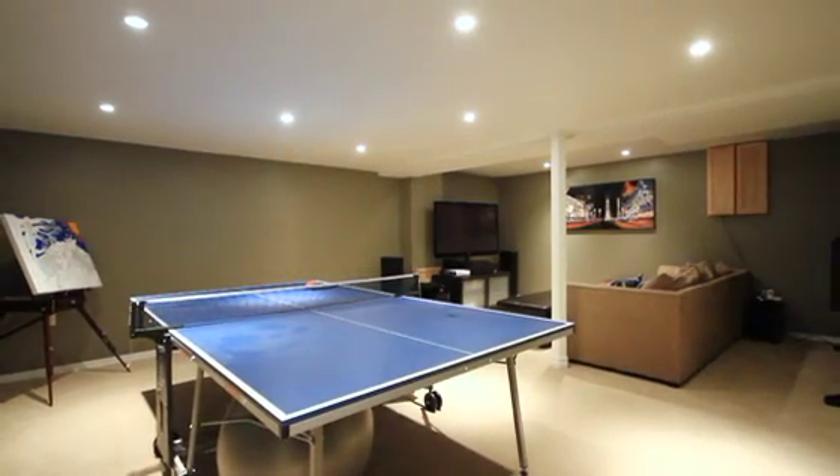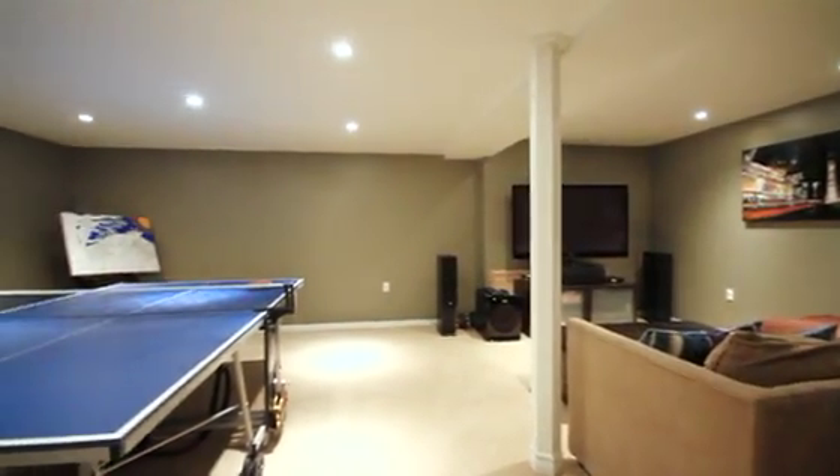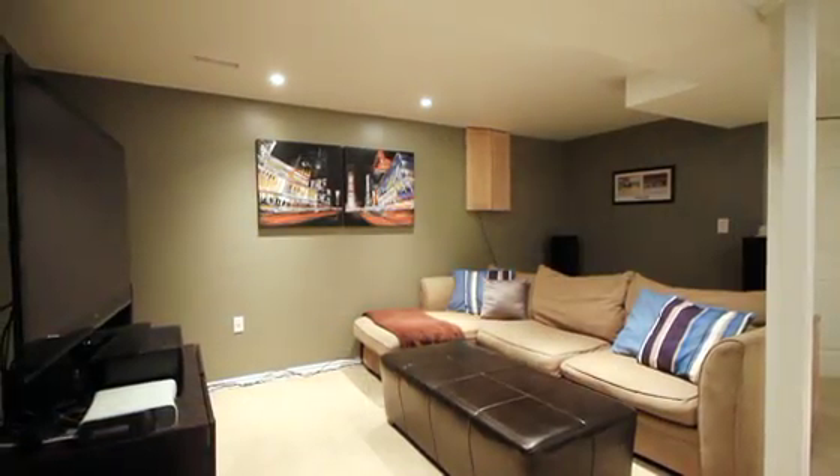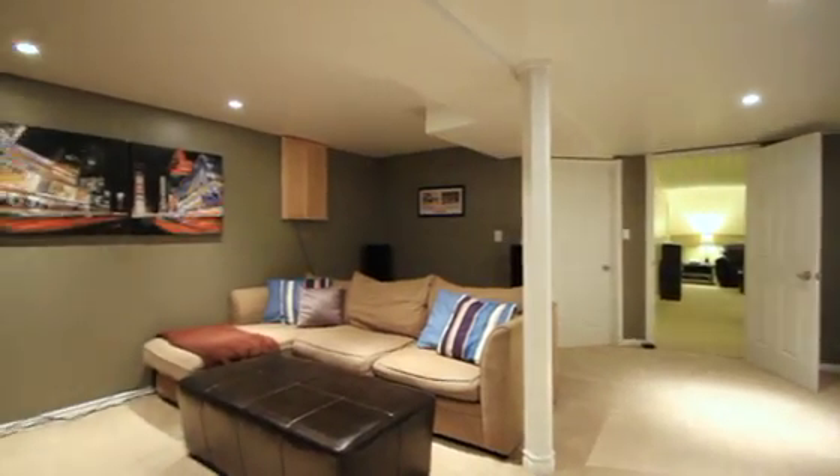To the other side of the lower level, you'll find the brand new games room. This is truly like getting a second family room in the home. This room is finished with fabulous pot lights, upgraded Berber carpeting and soundproofing.